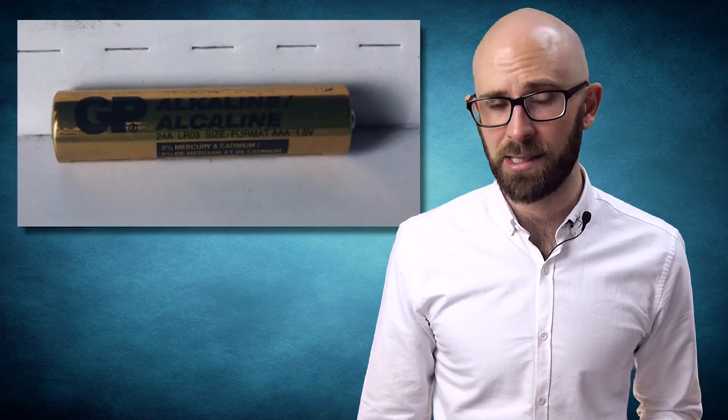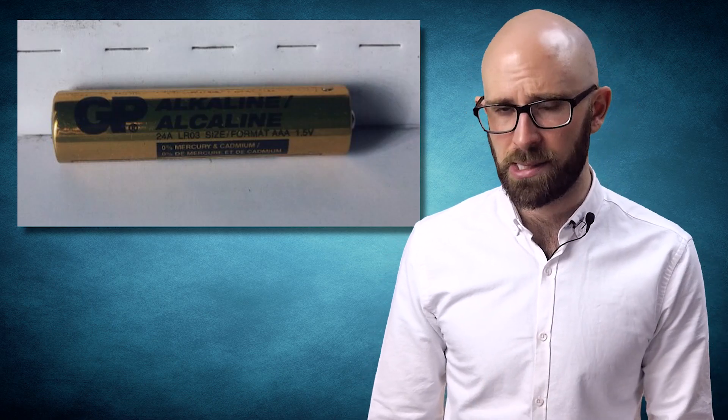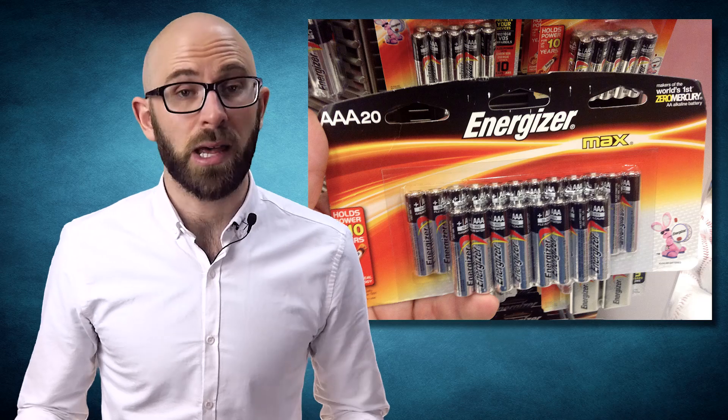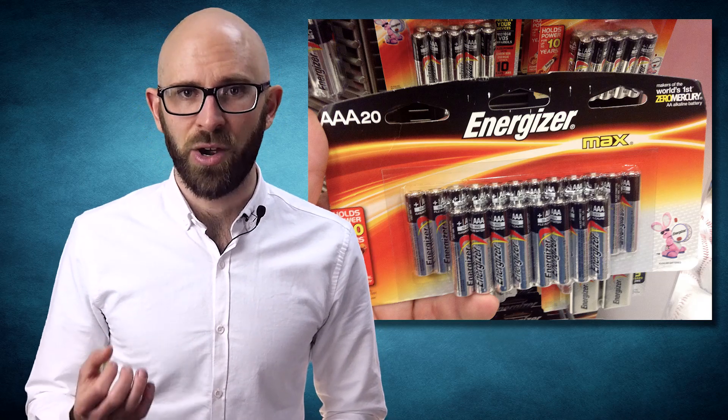Others came along later, such as the triple A size, which wasn't adopted into the standard until 1959. Since then, the ANSI standard for batteries has been revised numerous times as battery technology has evolved. The reason it appears there are no B or other batteries anymore is simply because those particular battery sizes never really caught on commercially, at least on the consumer end. The ones most popular just ended up being the double A, triple A, C, and D. Nowadays, because those are the most commonly available to consumers, most manufacturers continue to use those battery types to power their devices.